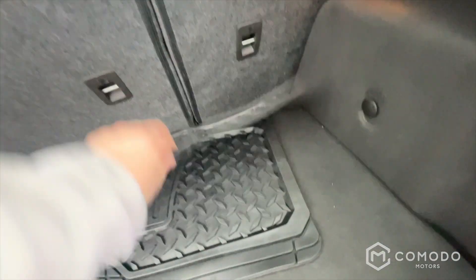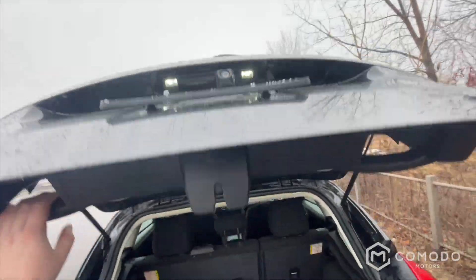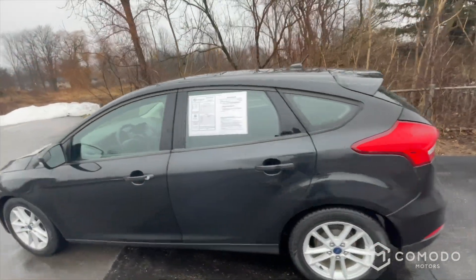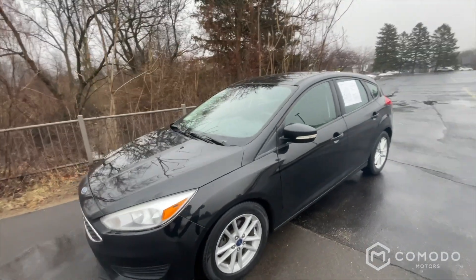Looks like we've got some all-season floor mats and a nice handle to pull it down. This is a clean little Focus — come check it out at Komodo Motors.